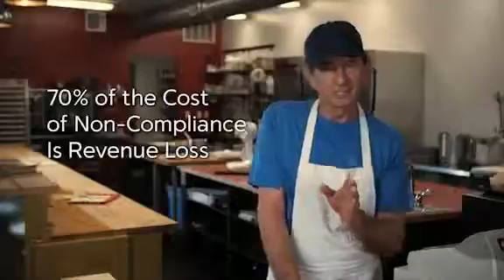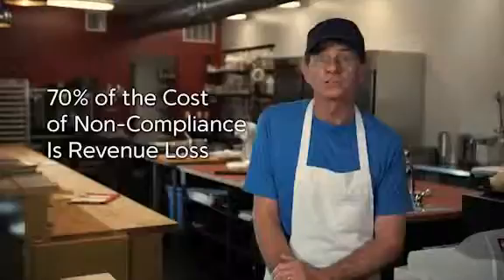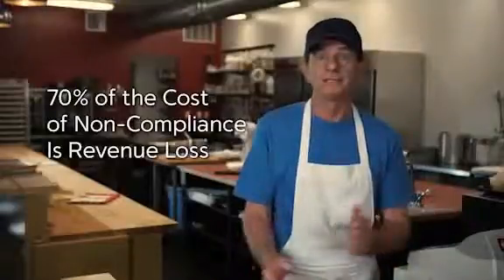And it's more than fines and fees. Think about the loss of business reputation and revenue. A recent study showed that 70% of the cost of non-compliance was loss of revenue. That could mean the end of our business.